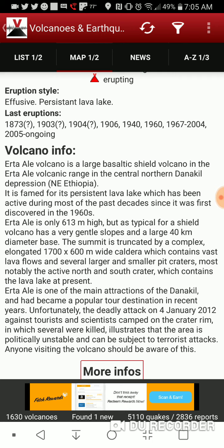Erta Ale Volcano is a large basaltic shield volcano in the Erta Ale Volcanic Range, in the central northern Danakil Depression, northeast Ethiopia. It is famed for its persistent lava lake, which has been active during most of the past decade since it was first discovered in the 1960s.